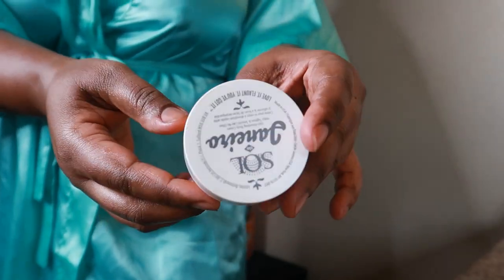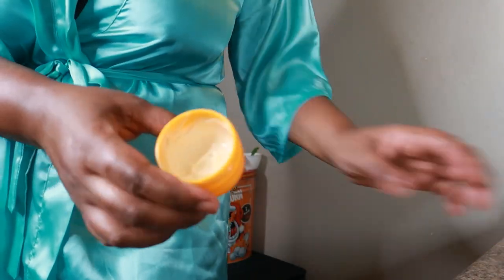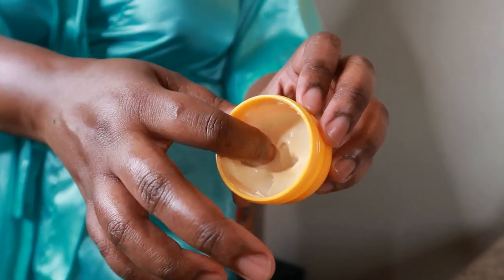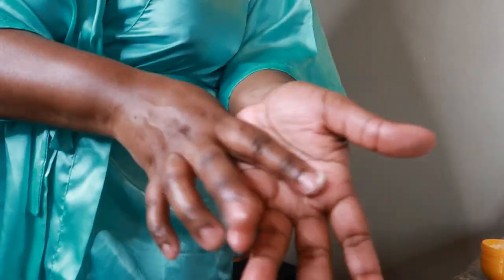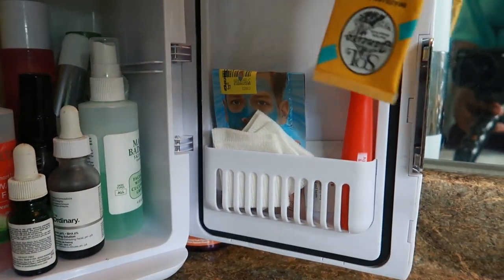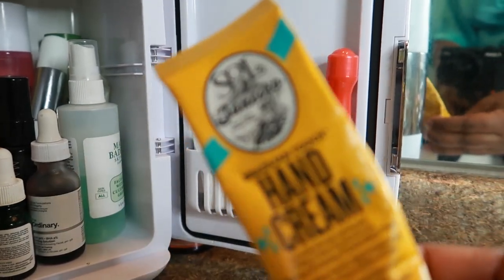Something I like to use is this Brazilian Bum Bum cream and I use it on my bum bum as it says — though you could use it all over. It smells amazing. I also have the hand cream and the body mist. I don't use these every single night just because they're so expensive.